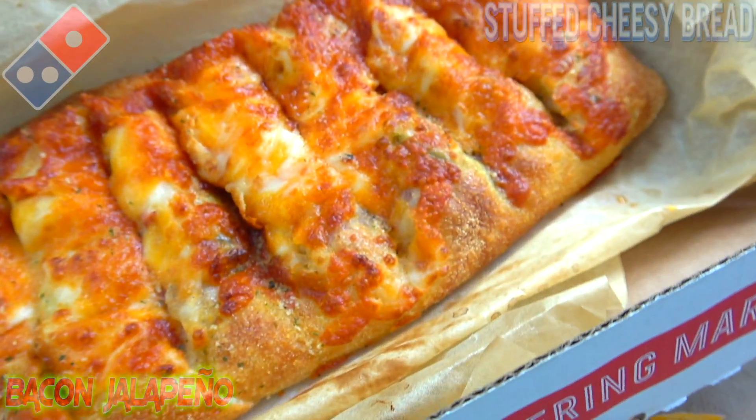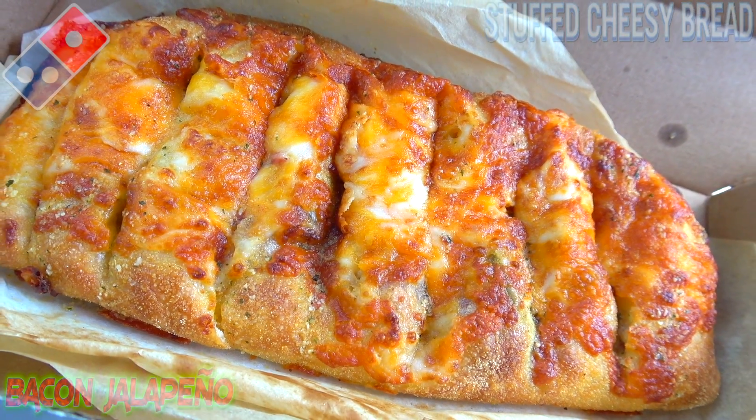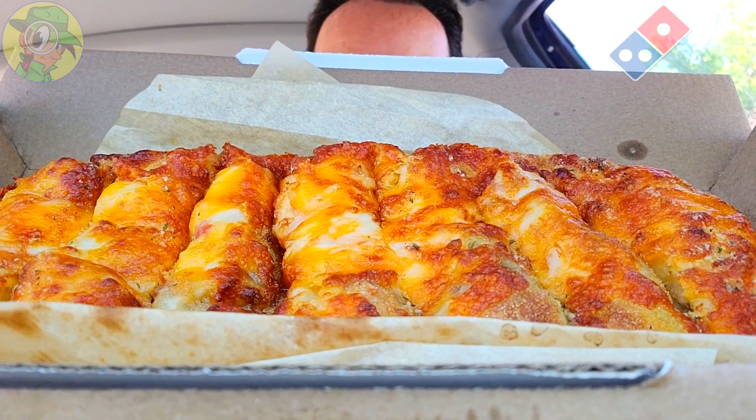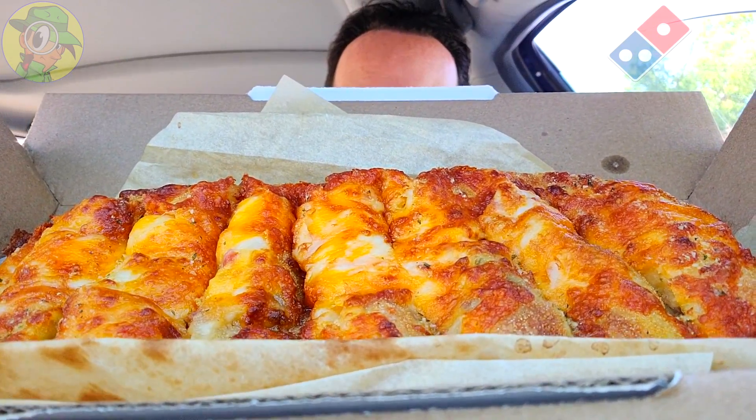It's the stuffed cheesy bread with bacon and jalapeño here at Domino's — let's peep out this flavor. This is already winning in the presentation department. Oven-baked bread with melted cheese and all the goodness to go with, and the smell of garlic and parmesan in my car right now — how bad could this really be? This looks really, really good.